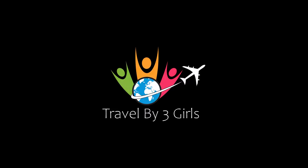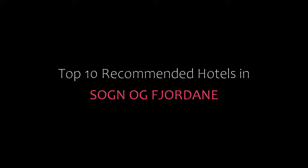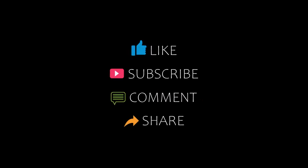Hello friends, welcome back to my channel. Now you are watching Top 10 The Commanders Hotel. Subscribe to my channel and don't forget to like, share and comment. Let's start the video.